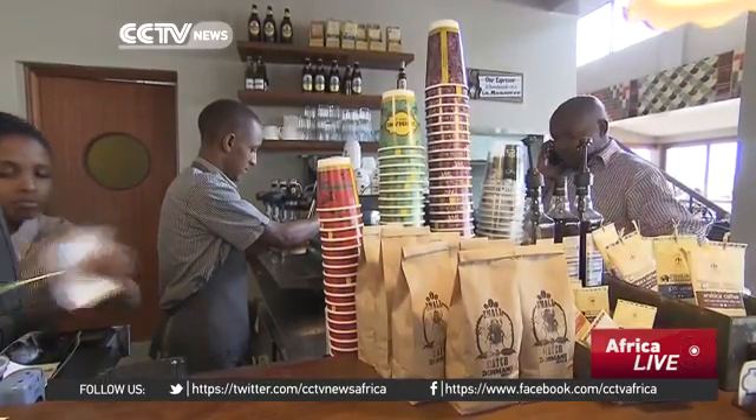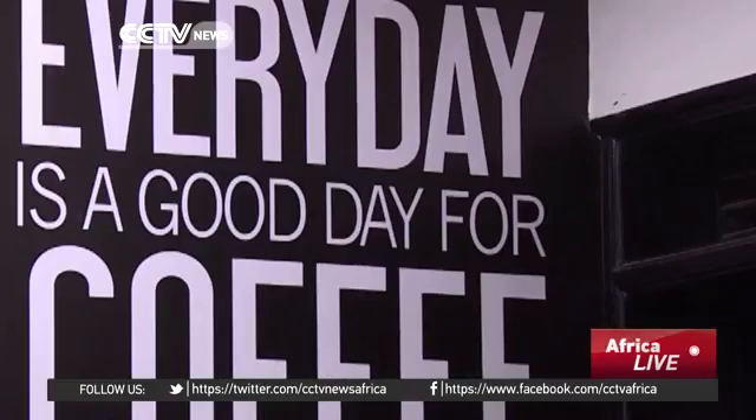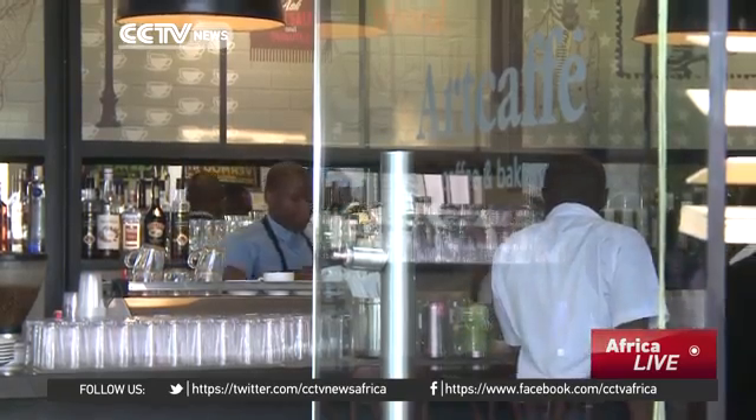Although the majority of Kenyans would rather have tea over coffee, the interest is growing — mostly due to the rise in coffee houses across the country. I tend to go for creamier, milky coffee. I love lattes, a cappuccino. And they've got really different variants as well, so I kind of like mixing it up, putting different fusions into it.